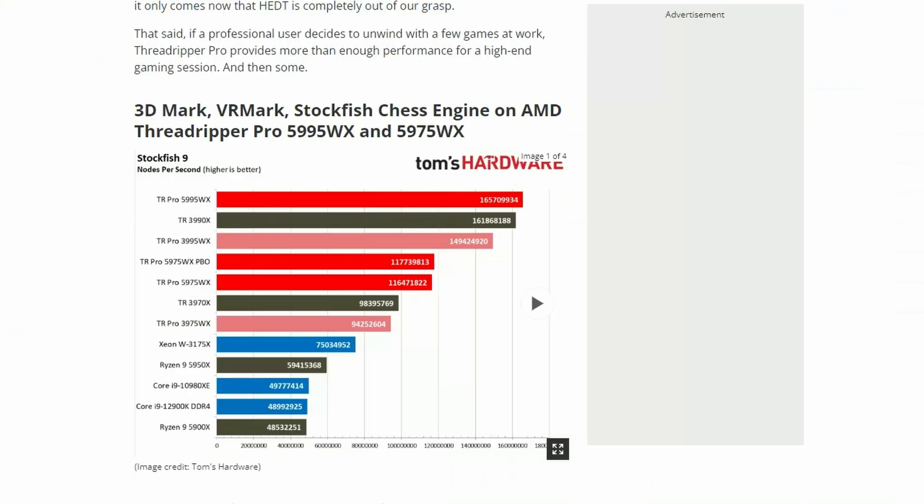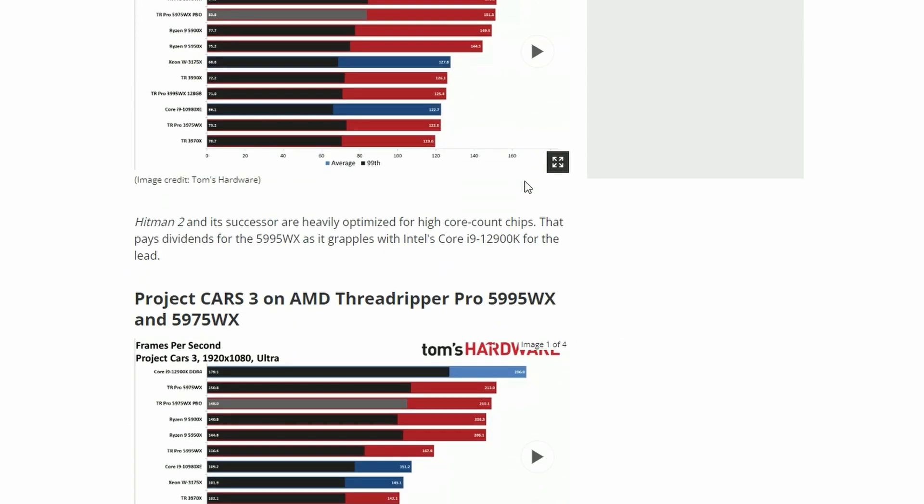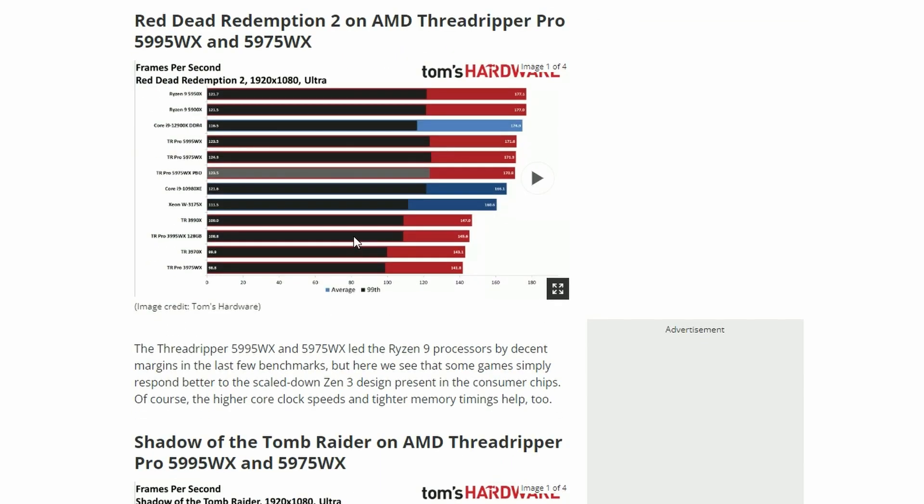Nothing surprising there. We don't care about those — we want to see the actual performance coming from the Threadripper Pro. Gaming doesn't matter for this chip.